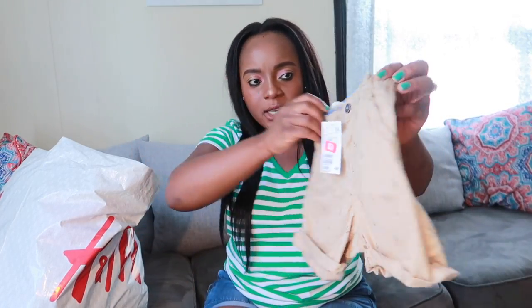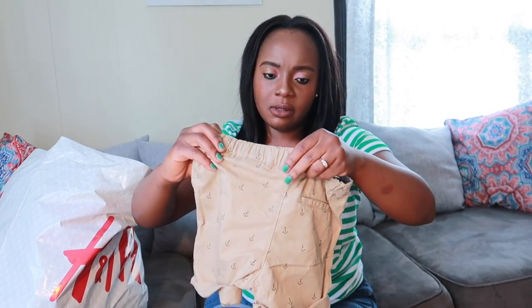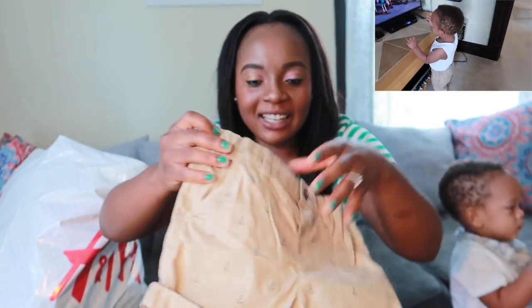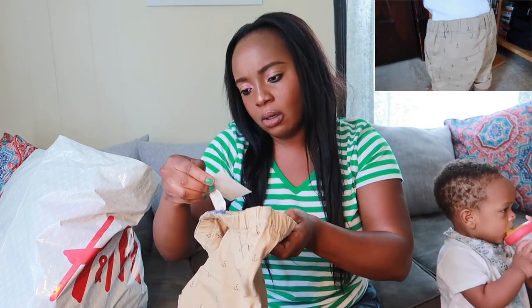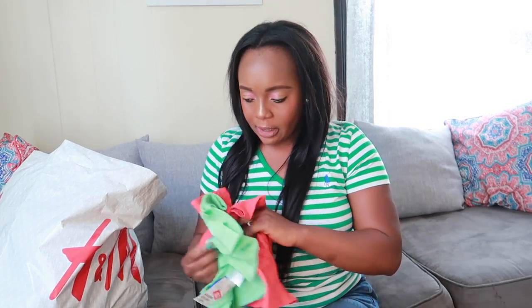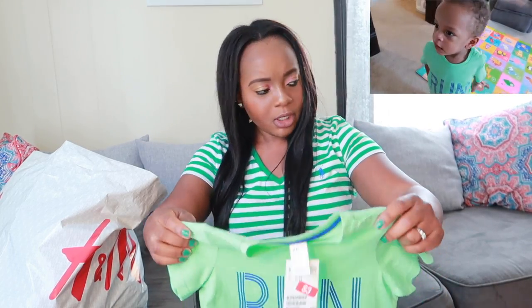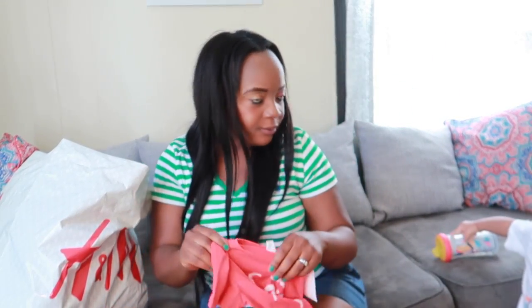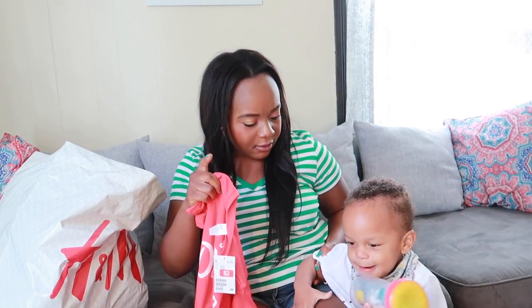The second one I have here is also a cute shorts — or pants, however you want to call it. This was $9.99 and they cut it down to $3. Then this one here too is a cute shirt. And this one was $3. What do you think, Colossus? Come say hi to them.